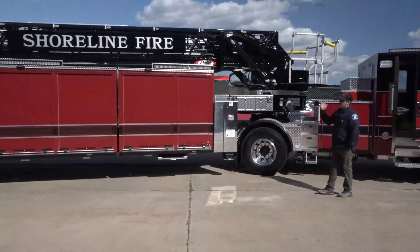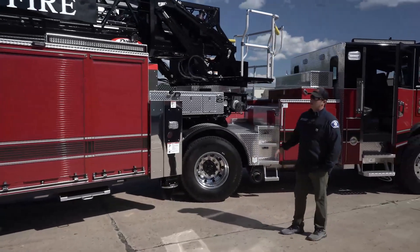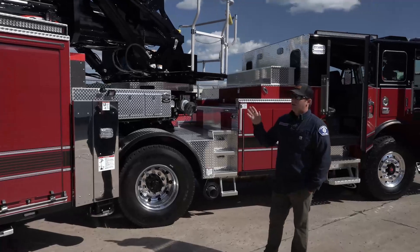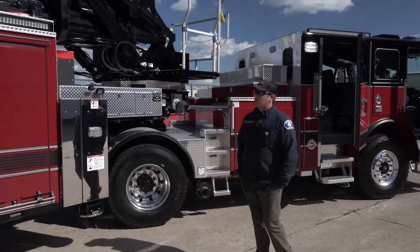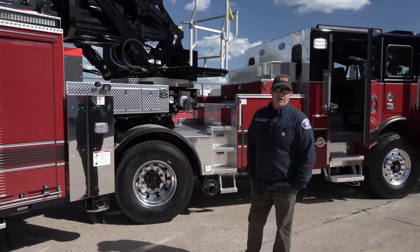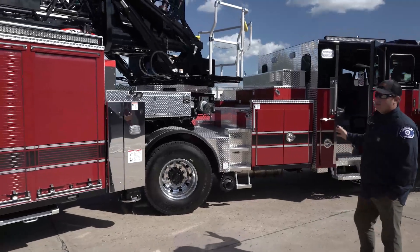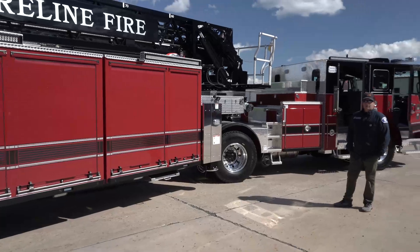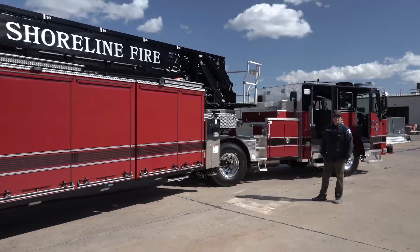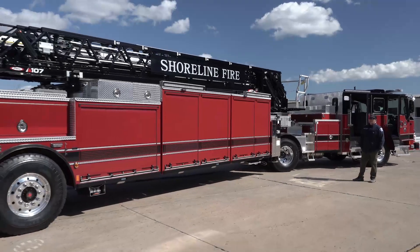We went with a Harrison 10K generator for the 110 lighting. One of the things we saw on our older truck was very clear void spots for scene lighting, so we went with all the high-visibility light bars and made sure we didn't have any dead spots. On both trailer and tractor, our goal was to give the guys the most light as possible, since our truck company operates in an urban setting but we have a lot of areas with low light.